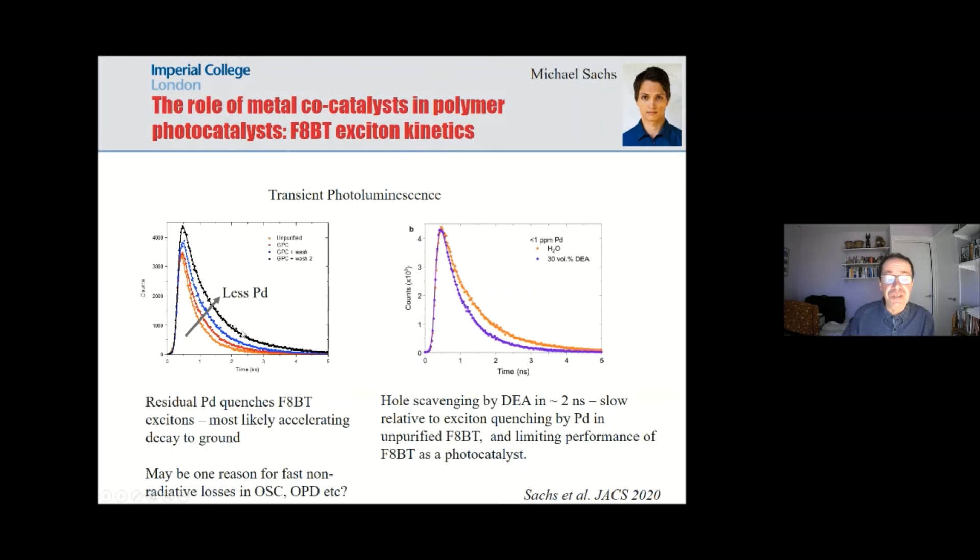Rather interestingly, this palladium has quite a large impact on the photophysics. When you purify F8BT the exciton lifetime doubles, clearly indicating that palladium is quenching the excitons in this polymer. This may be relevant not just for photocatalysts but also for organic solar cells and photodetectors, because most of the materials we use in solar cells and photodetectors have not been purified to remove residual metal. It's also clear that quenching by palladium was not fast compared to hole scavenging — the hole scavenging in this material is 2 nanoseconds, not 10 picoseconds, because F8BT is a hydrophobic polymer with no sulfonyl groups to aid hole scavenging.